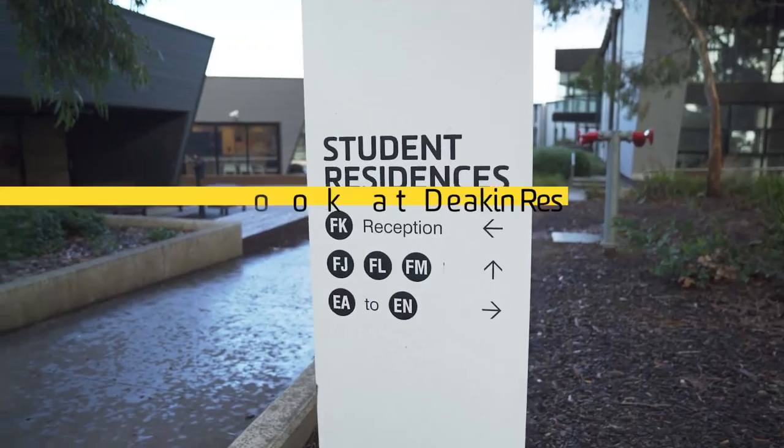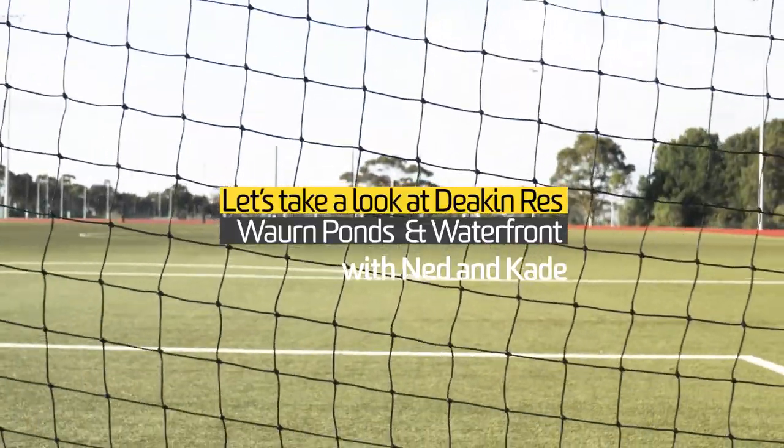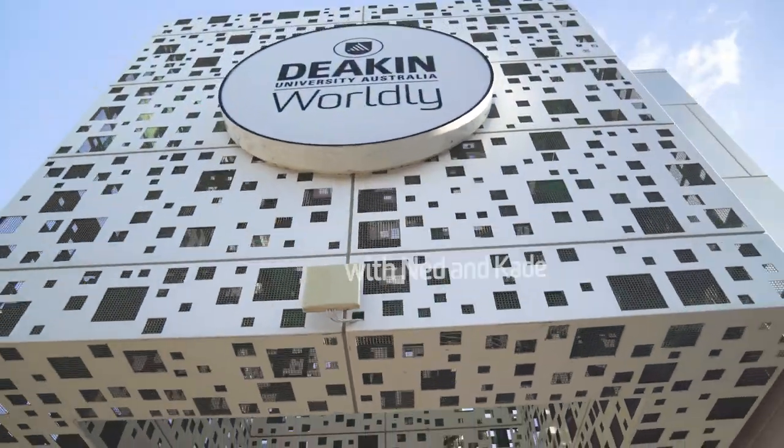G'day, I'm Ned and I study engineering at the Waurn Ponds Campus. Here behind me is the engineering building and today I'm here to show you where I live. This is where I live — Deakin Geelong, Waurn Ponds Campus, in its very own student accommodation, where I've been lucky enough to live for the past 18 months.